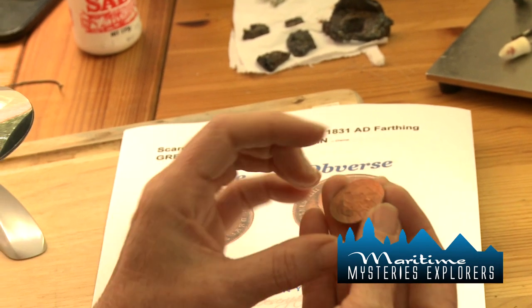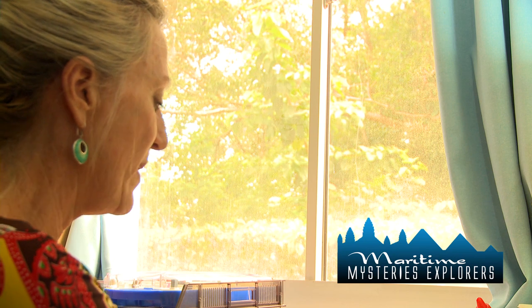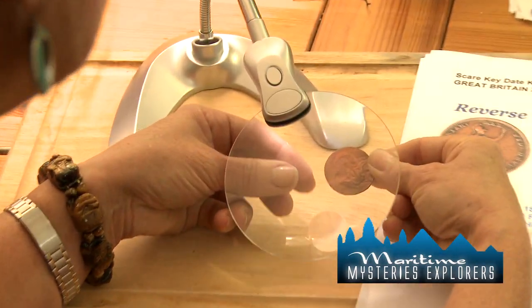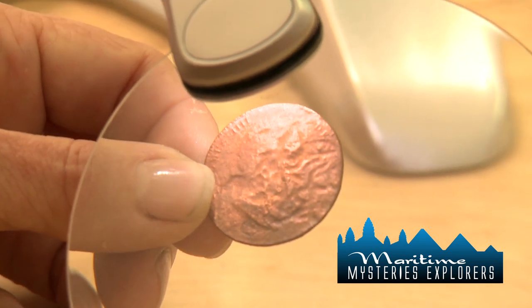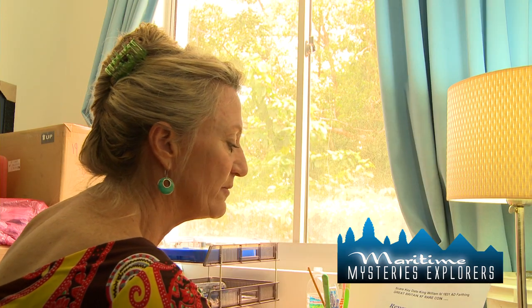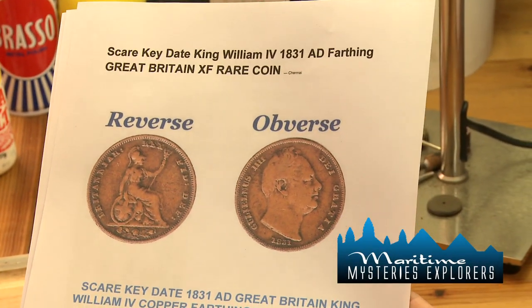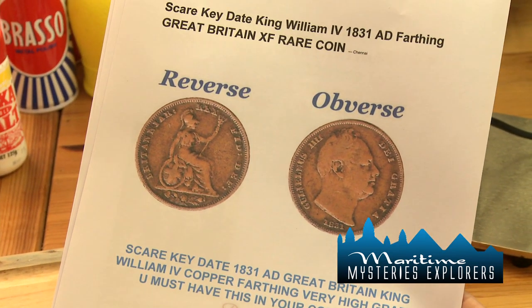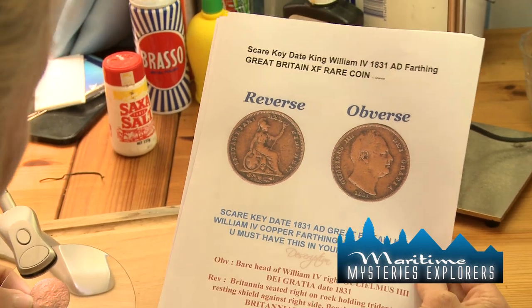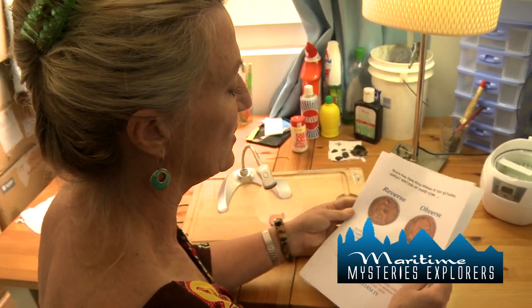But when we turn the coin over, there are four distinct marks on the back of the coin, and those four distinct marks are what make a difference — it's allowed me to identify it as this particular farthing, which is from 1831, which fits beautifully into our time frame. And it is of King William. I now have the full account of King William as well, which is wonderful. So this will also be displayed in the museum.